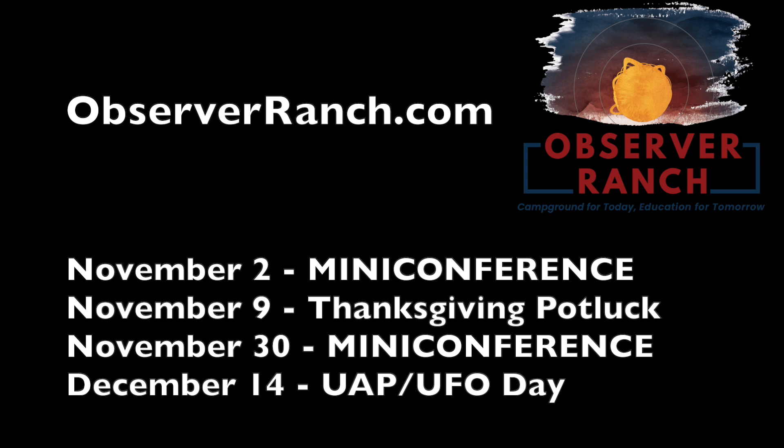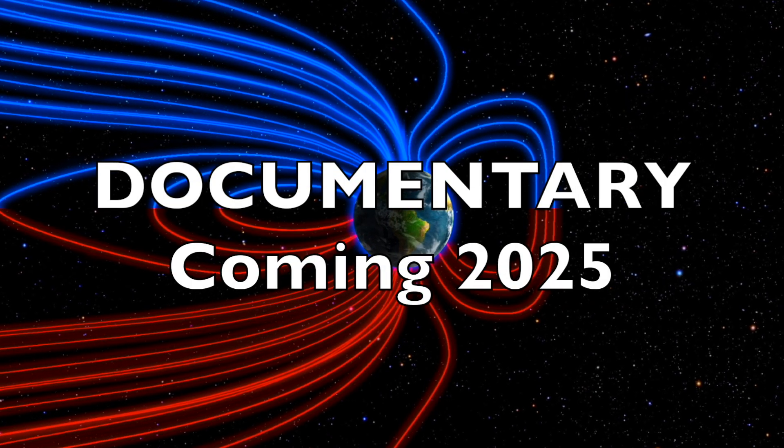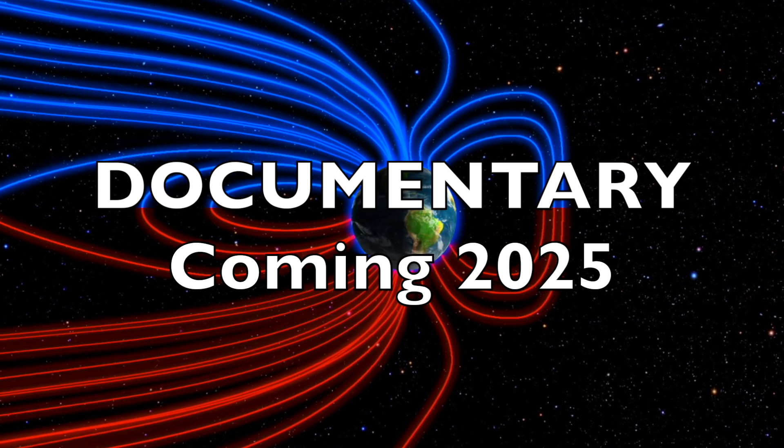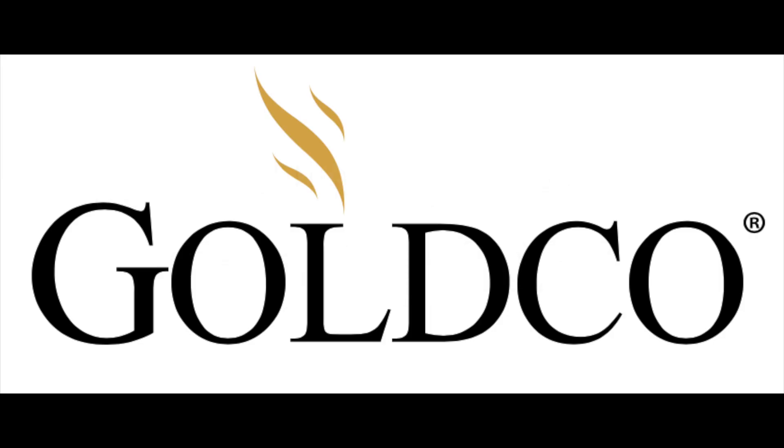Speaking of which, the first conference at the ranch is tomorrow, and the next one is at the end of the month. We're going to go from the most basic information to advanced catastrophism in one day — observerranch.com. Also, our documentary on the magnetic pole shift is still progressing nicely; it's going to come out next year.